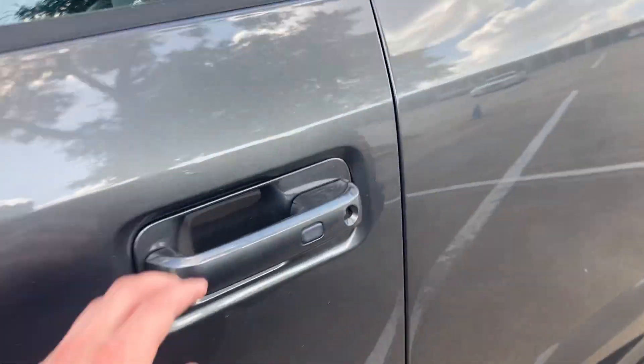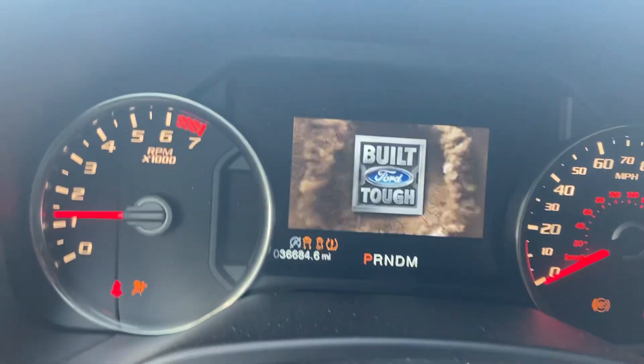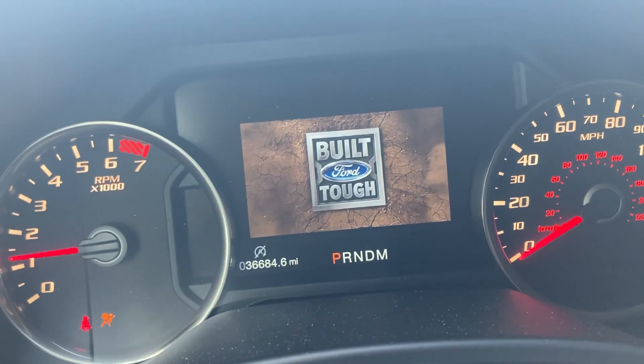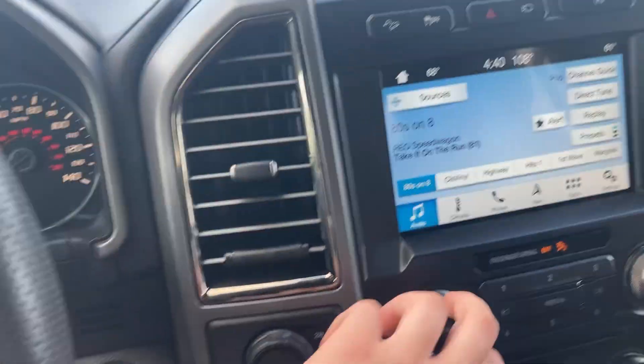We'll go ahead and hop into the front here. Got the nice all-leather power seats. Tons of space in the back as well — it's pretty much a brand new truck. There you can see 36,600 miles. Got the screen in here, got some space, the oh-crap handles over here. You got this huge sunroof — massive — super nice truck.